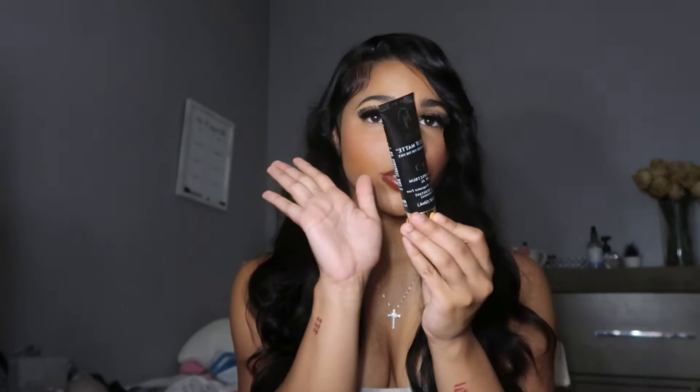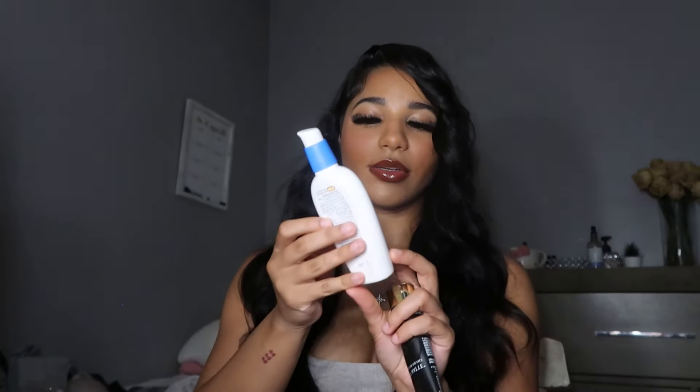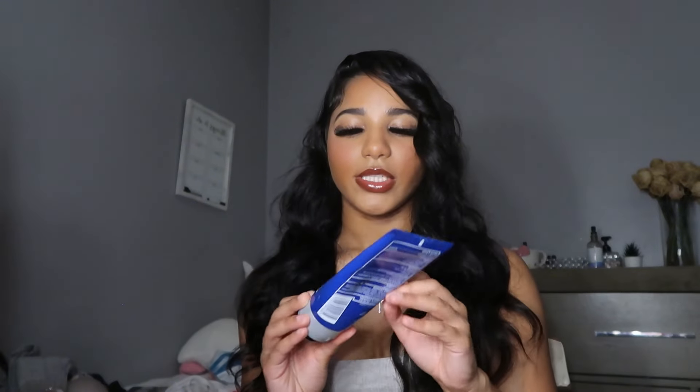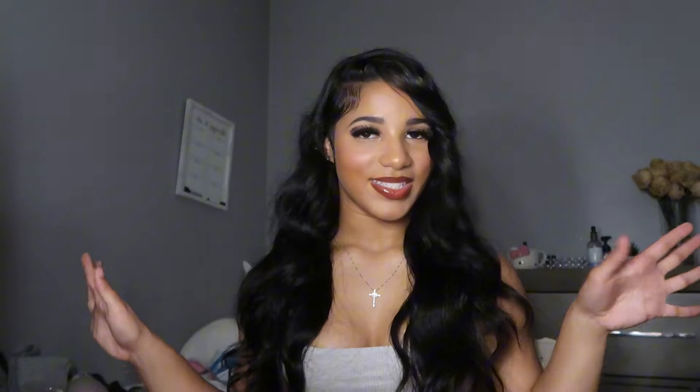Then I use either the Black Girl Sunscreen or the CeraVe Facial Moisturizing Lotion — the CeraVe is my go-to on a day-to-day basis, and I'll use the sunscreen for the pool or beach. As a boosterizer I use CeraVe Healing Ointment, which is great for clearing my skin and making it look shiny without feeling greasy. I also use a jade roller and a gua sha for my face to scope and soothe after any face mask.